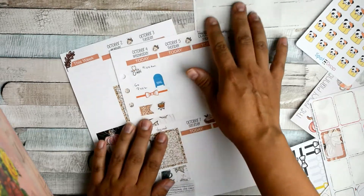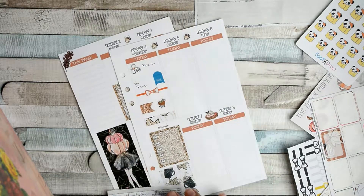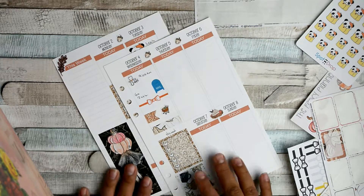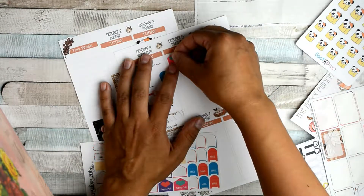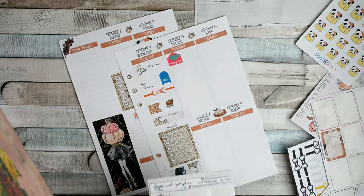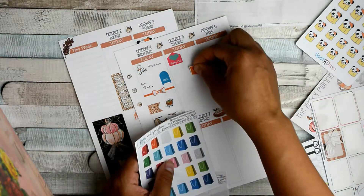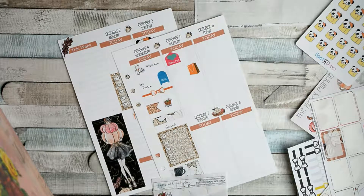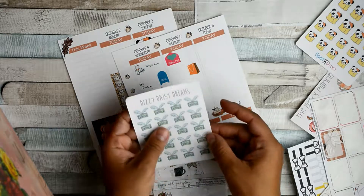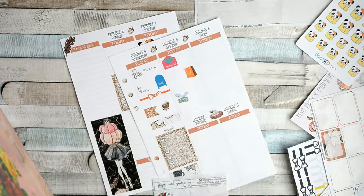Now Thursday — I have to take care of my nephew and also drop off some happy mail, so I'm going to put one of these pink stickers, which goes perfectly. Then I have to go get some stuff I need, so I'll put this orange one there. And I have to go to the bank — let me see if I have a bank sticker. This one is from Daisy Dreams, so I'll put that there.